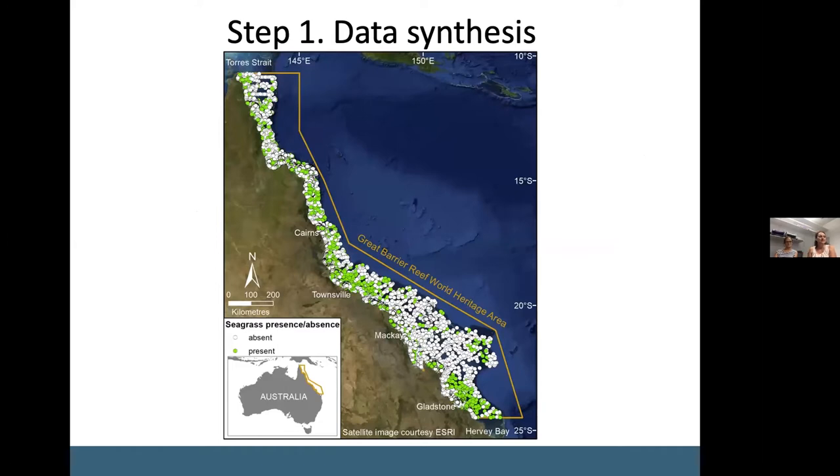I'll be walking you through the three steps we took to establish desired state for seagrass on the Great Barrier Reef. The first step was to synthesize all available seagrass data collected over 35 years within our group — data collected between 1984 and 2018. That gave us a dataset of more than 81,000 sites, including information on seagrass presence and absence, dominant sediment type, whether the site was intertidal or subtidal, and also the survey date.